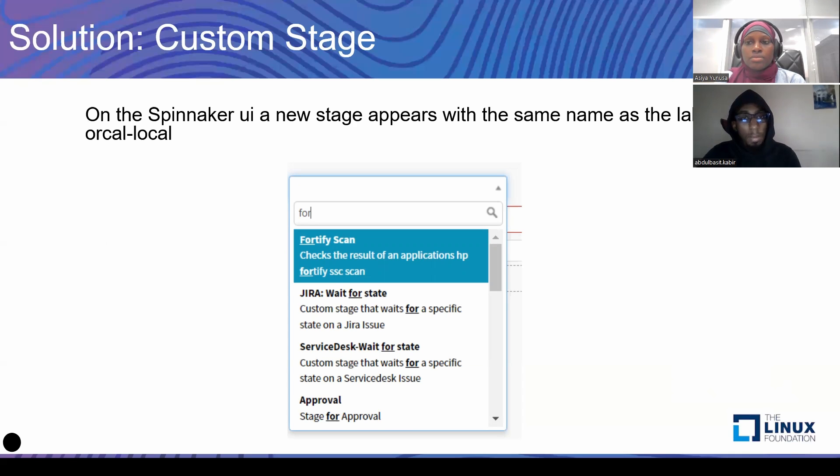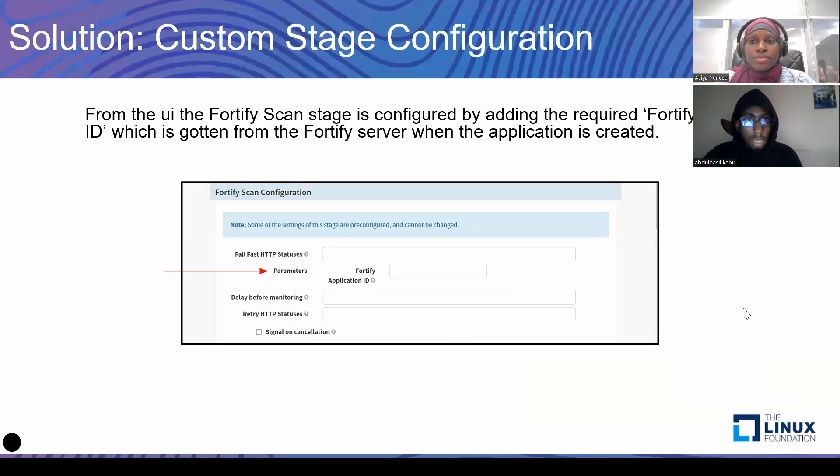The stage goes out to Fortify, fetches the results of that particular scan, and adds the results into the pipeline. Here you see the parameter — that field, the Fortify Application ID, as configured on the Orca file. Here the pipeline admin would actually put the application ID so that it gets added to the endpoint.